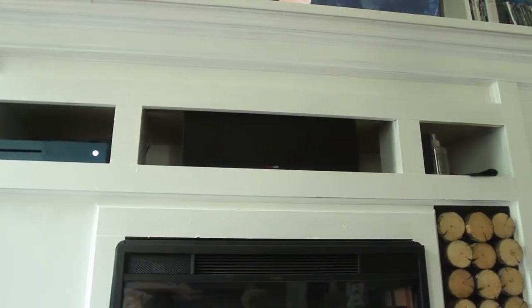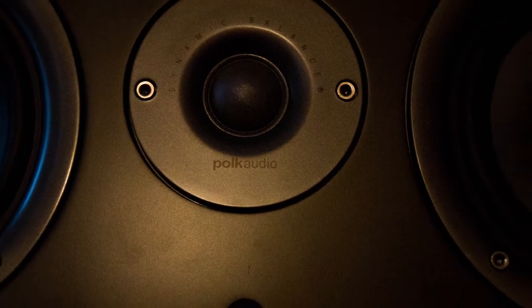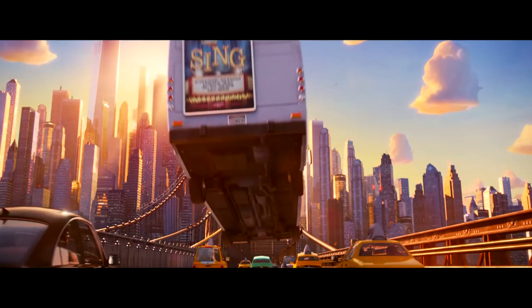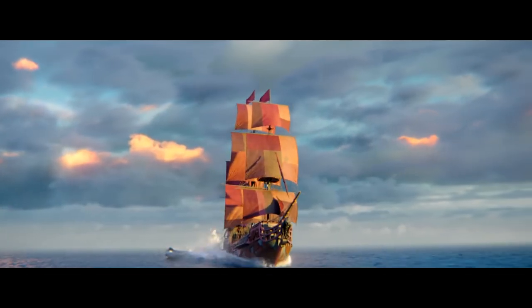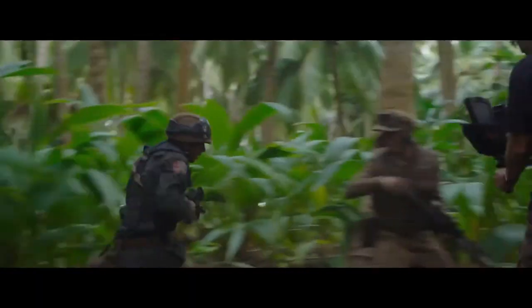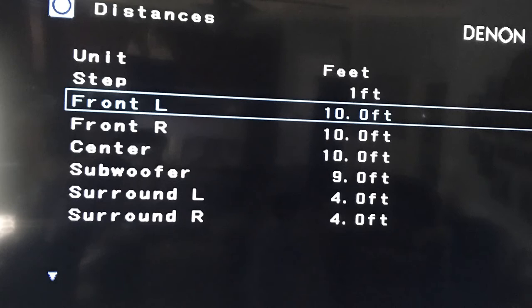Number six: probably the most important speaker in your collection is going to be the center speaker. This might be one of those areas where it's wise to spend a few extra dollars, because most of your audio is going to come from the center channel, with supporting audio coming from the side and rear channels. Contrary to what a lot of people believe, surround sound doesn't mean sound comes through every speaker at once — rather, sound comes from where it is needed. When you get your system, be sure to calibrate each speaker by measuring distance and height to get the best sound.